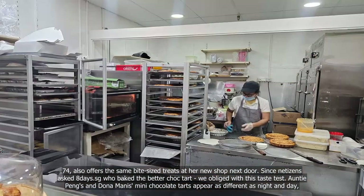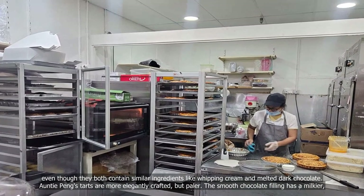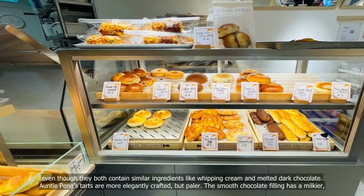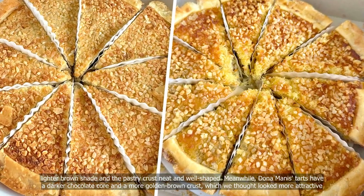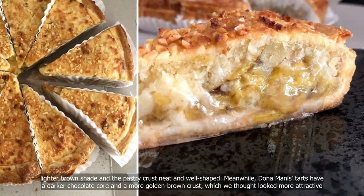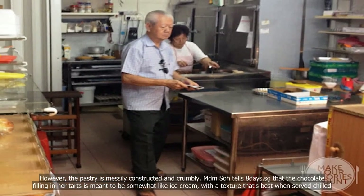Auntie Peng's and Dona Menace's mini chocolate tarts appear as different as night and day, even though they both contain similar ingredients like whipping cream and melted dark chocolate. Auntie Peng's tarts are more elegantly crafted but paler — the smooth chocolate filling has a milkier, lighter brown shade and the pastry crust is neat and well-shaped. Meanwhile, Dona Menace tarts have a darker chocolate core and a more golden-brown crust, which we thought looked more attractive. However, the pastry is messily constructed and crumbly.